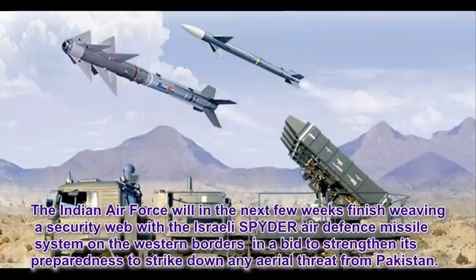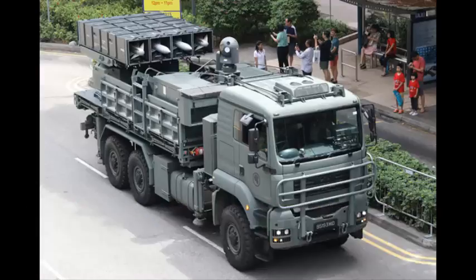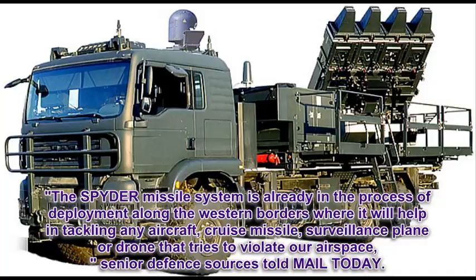The Indian Air Force will in the next few weeks finish weaving a security web with the Israeli Spider Air Defense Missile System on the western borders, in a bid to strengthen its preparedness to strike down any aerial threat from Pakistan. The induction process was delayed by over three years due to the non-availability of Czech-made tractor trucks on which the missiles were to be carried. The Spider Missile System is already in the process of deployment along the western borders, where it will help in tackling any aircraft, cruise missile, surveillance plane, or drone that tries to violate our airspace, senior defense sources told Mail Today.